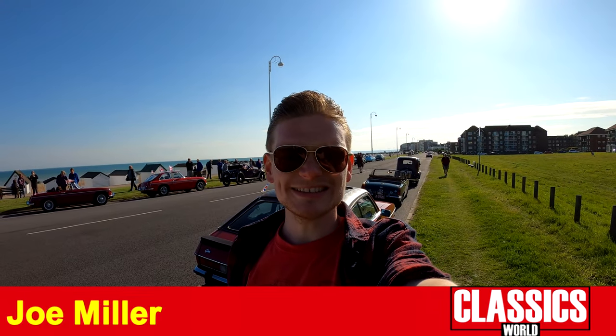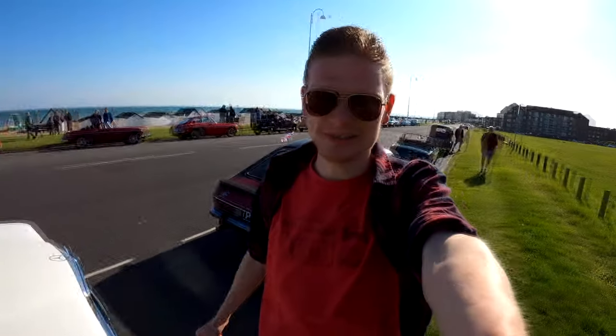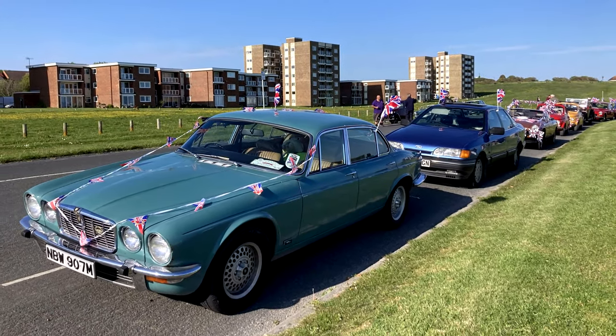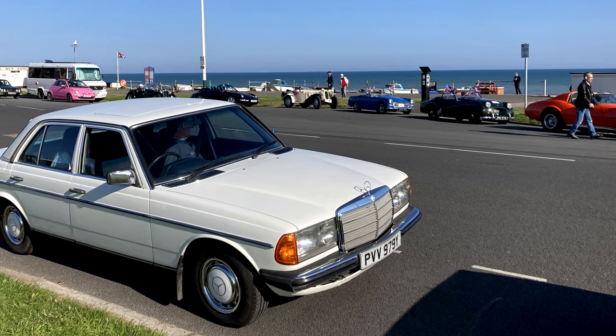Hello, you join me in Bexhill-on-Sea, the home of British motor racing, where the first ever motor race in Britain took place on this very seafront. I'm joined by my very own Mercedes W123, because the Bexhill 100 Club, which is the local classic car club around here, are going to have a little afternoon parade through the town. Just a beautiful day. There's lots of amazing cars here, so before we set off, let's have a quick look around and see what we're going to be convoying with.